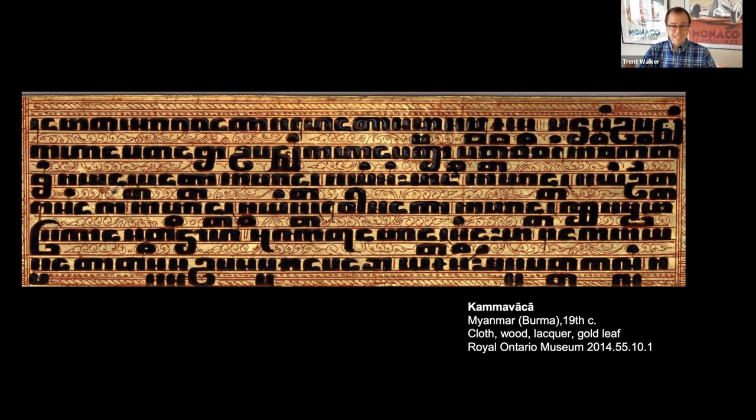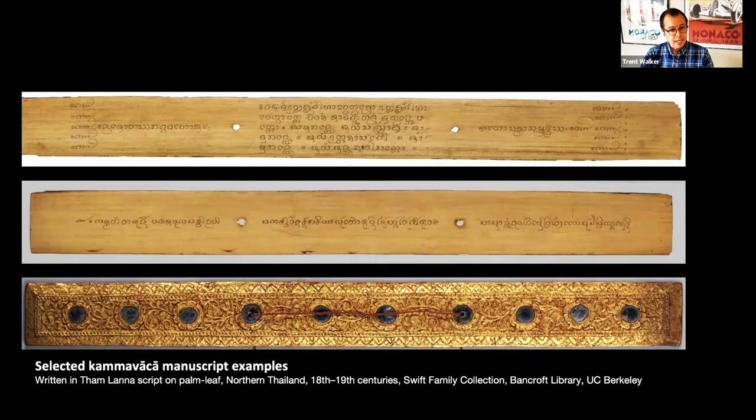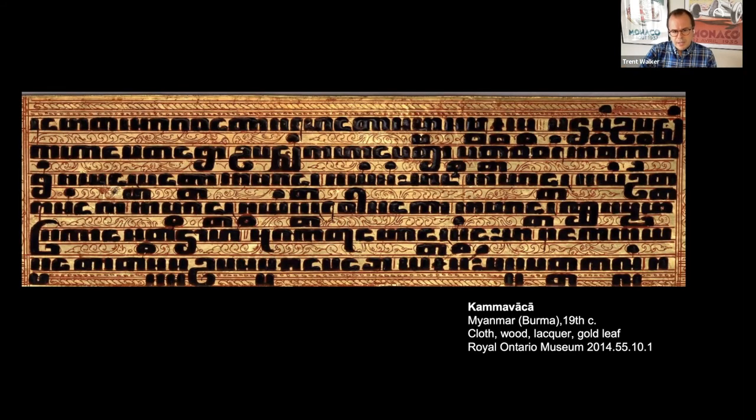That is why we see black letters coming out against a gilded gold background. There would have been successive stages where the individual letters written by the scribe in this very ornamental script — sometimes described as square script, tamarind seed script, or wajise script — in contrast to the ordinary rounded forms of Burmese script used for writing Pali in Burma, would have been improved and sharpened through that stage.